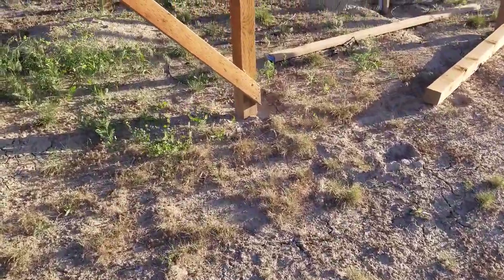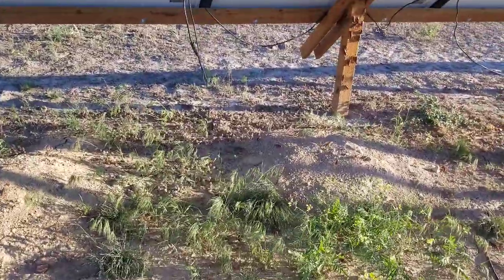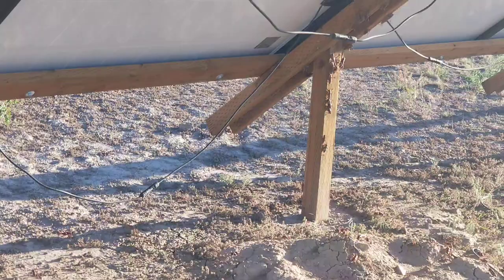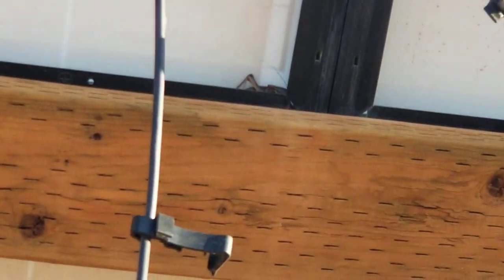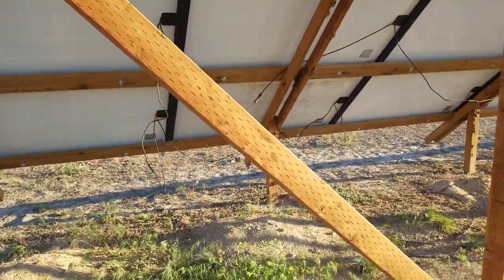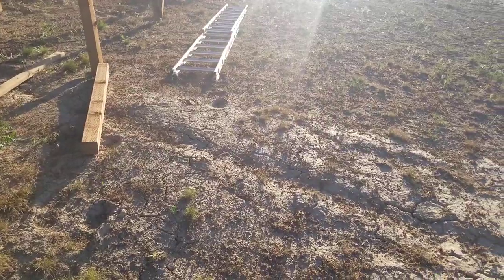Of course I go get the camera and then they're gone. But you can kind of see them over there — just got a little gross though. One made it up in that corner, and I hope that if they walk on the solar panels that they get fried. So gross.